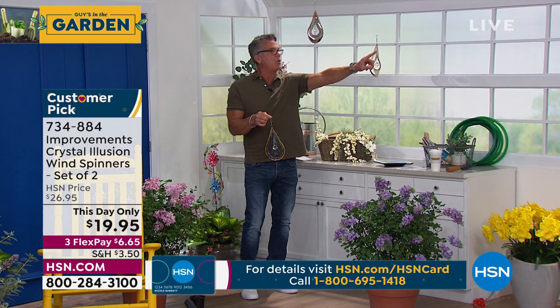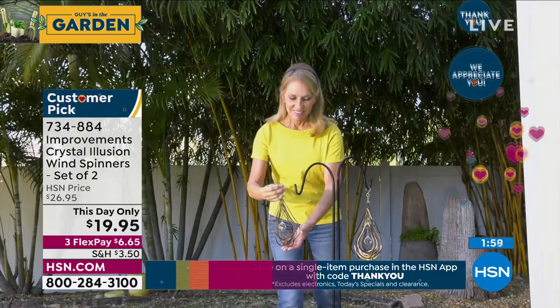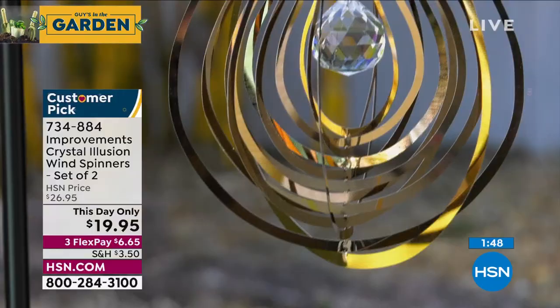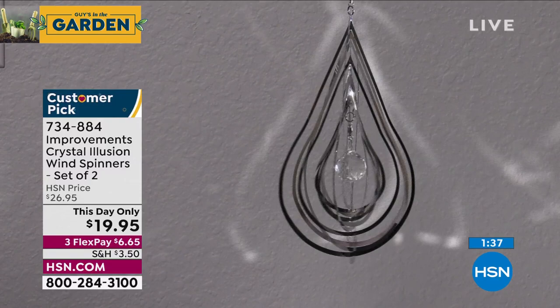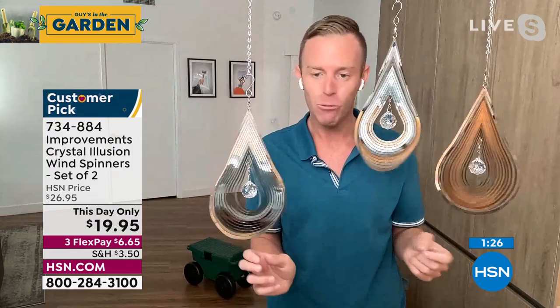You get two for 20 bucks. Put one over by your pool, one on your front porch. You could put these indoors — even the AC will probably move it around. So if you want to have it in a bath or powder room or in your kid's room, they would love that. $19.95, this day only, then the price goes up $7 later on. We're already very limited in the silver. The reason you don't have to worry about any maintenance — no rust, no corrosion — is because it's real stainless steel. Think about what you paid for stainless steel jewelry, for a bracelet or a ring. You're getting this entire crystal illusion spinner, times two. If they get dirty because you mow the grass or pollen gets on them, because they're real stainless steel you hose them off and they come right back to life with that same shine and glimmer.